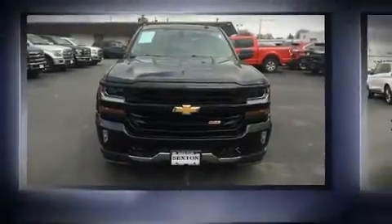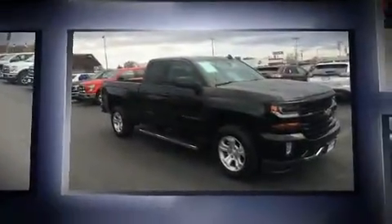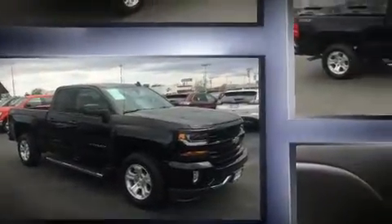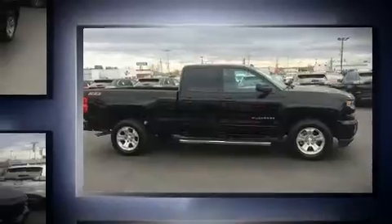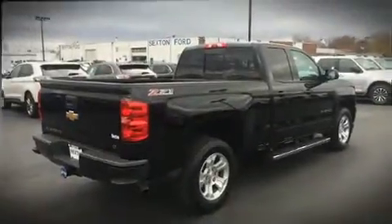Discerning drivers will appreciate the 2016 Chevrolet Silverado 1500. With less than 10,000 miles on the odometer, you can be confident that this pre-owned vehicle will provide you reliable transportation. It features an automatic transmission, four-wheel drive, and a powerful eight-cylinder engine.